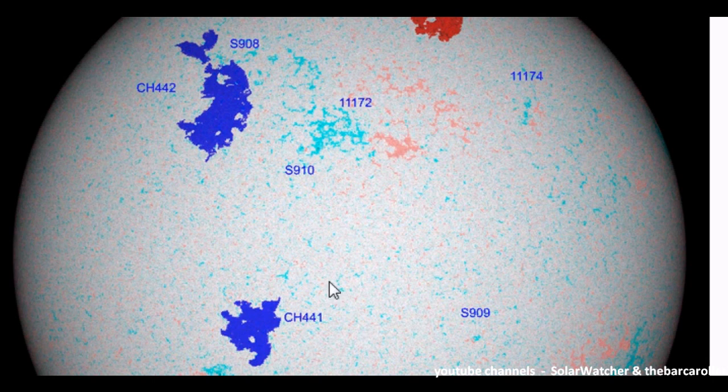We do have a significant coronal hole that's in the southern hemisphere and a much larger one in the northern hemisphere, and we'll have a closer look at the solar images now.